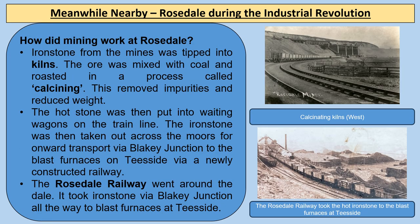Ironstone was taken from drift mines or shaft mines and tipped into kilns — types of ovens — mixed with coal and roasted in a process called calcining. This removed impurities and reduced weight. The hot stone was then put into waiting wagons on the train line, and the ironstone was taken across the moors via Blakey Junction to the blast furnaces on Teesside via the newly constructed Rosedale Railway, which went all around the dale.